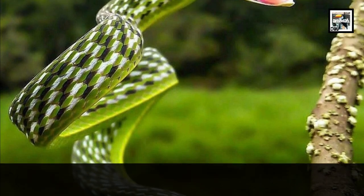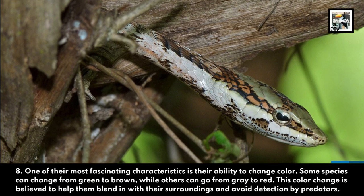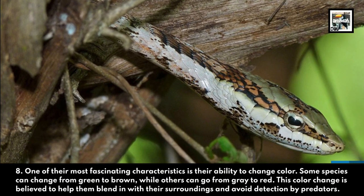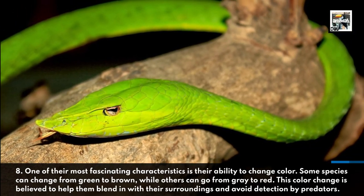One of their most fascinating characteristics is their ability to change color. Some species can change from green to brown, while others can go from gray to red. This color change is believed to help them blend in with their surroundings and avoid detection by predators.